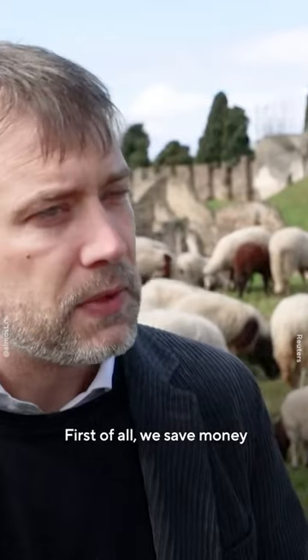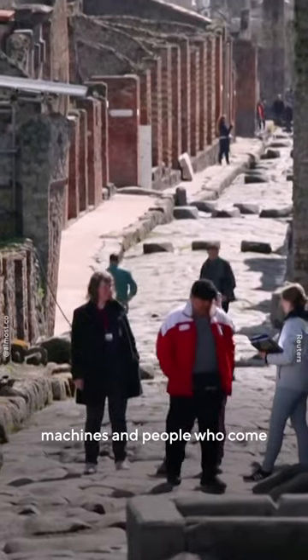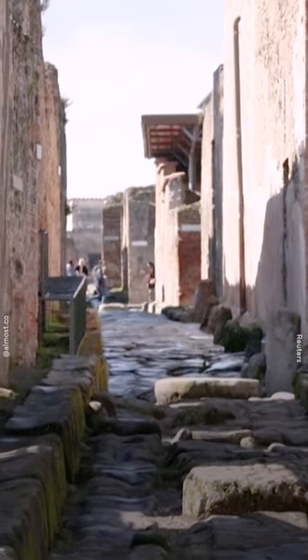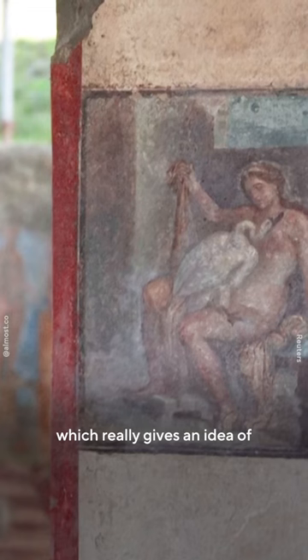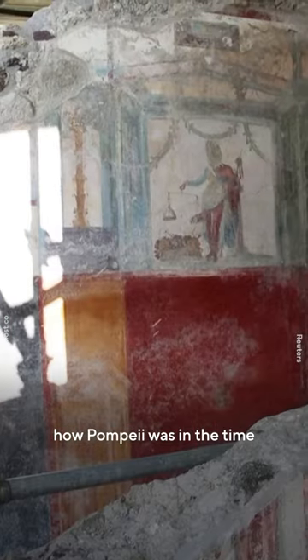First of all, we save money by using sheep instead of machines and people who come here and use all kinds of tools. But it's also something which really gives an idea of how Pompeii was in the time when it was rediscovered.